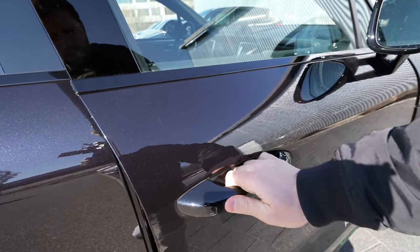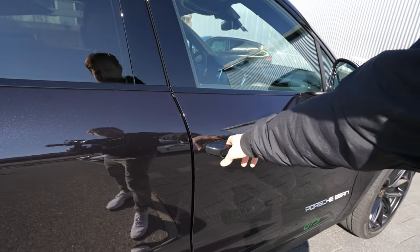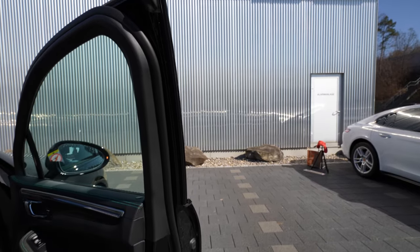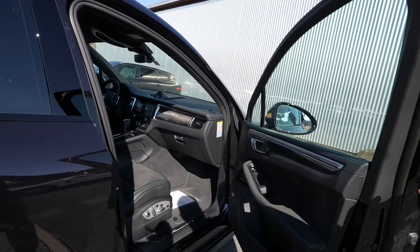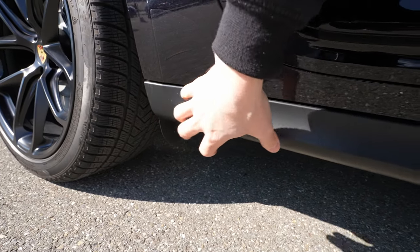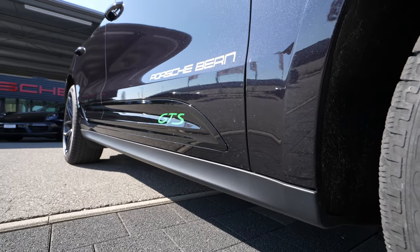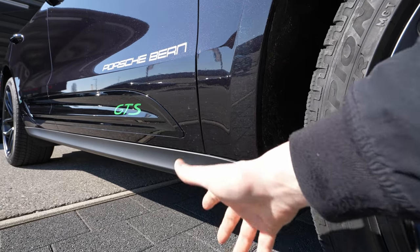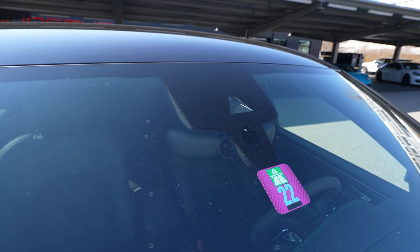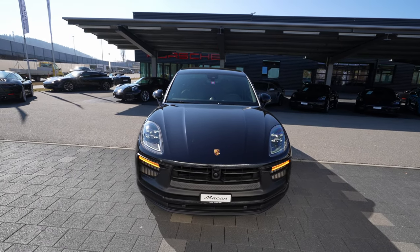The door handles are simple but the quality when you touch and close them is lovely — you expect nothing less from Porsche. There's a lot of rubber sealing on the upper side. The lower skirting is plastic, which is smart — it protects the lower part of the car off-road and can be easily replaced without repainting. The car also has cameras and sensors for lane assist, traffic speed limit reading, and other safety features.